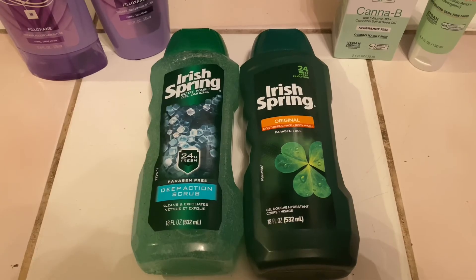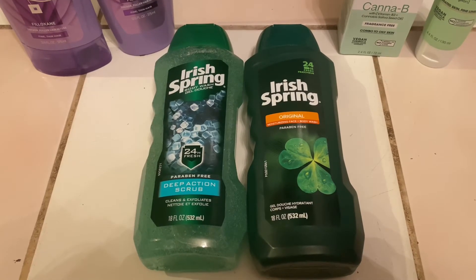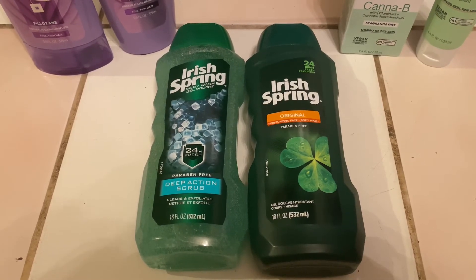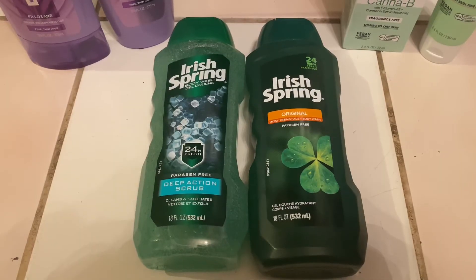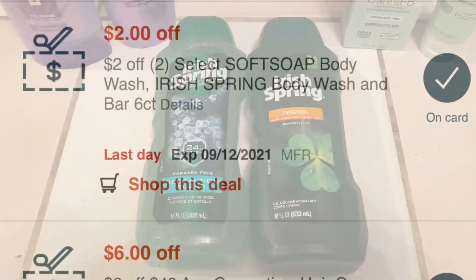For the Irish Spring, they're two for eight this week. I used a $2 off two Irish Spring CRT and a $1 off one Irish Spring digital coupon. You'll pay $5 out of pocket but get back $2 in Extra Bucks, making them $3 or $1.50 each.